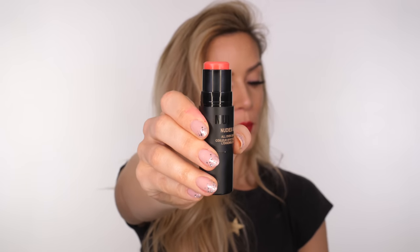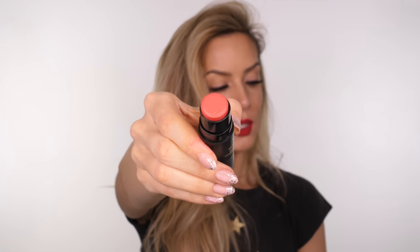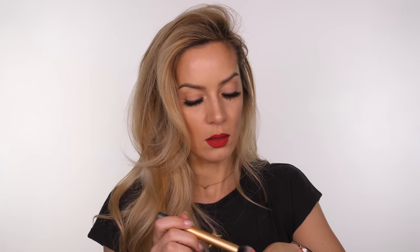That is a matte finish and the payoff is incredible. It's like wearing velvet. For blush I'm going to take the tiniest amount of the Nudies Bloom by Nude by Nature in the shade Poppy Girl because it has a reddish undertone which complements the red lip. This is more of a dewy finish — if you want to stick with matte, just apply a matte blush instead. I'm going to pop a very subtle amount on the apples of the cheeks. You want the lip to be the statement so everything else needs to be more subtle.